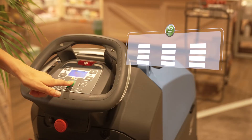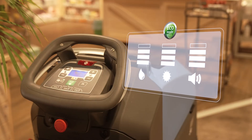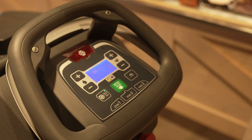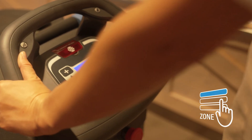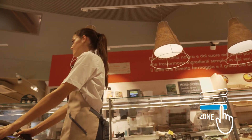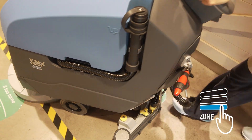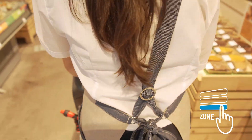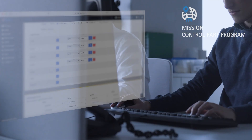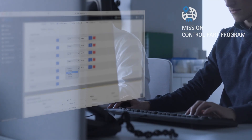Eco Mode activates a low consumption setting, which is ideal for maintenance cleaning. Other programs can be customised — up to three different working programs can be saved and assigned to the corresponding spaces in your cleaning plan. The FFM system even enables a weekly schedule that can be set and sent remotely with the Mission Control Part Program function.